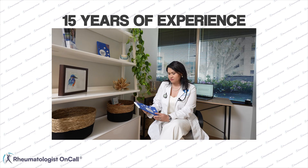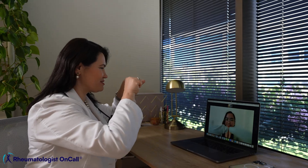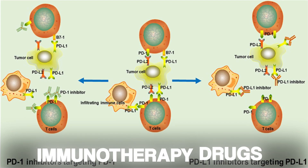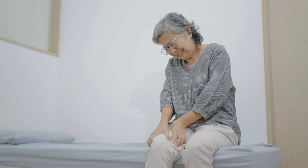I am Dr. Diana Granita, a rheumatologist with over 15 years of experience diagnosing and treating patients with autoimmune diseases. Over the years, I have seen many patients treated for different types of cancers, and more recently, I have seen patients treated with immunotherapy drugs developing autoimmune diseases.